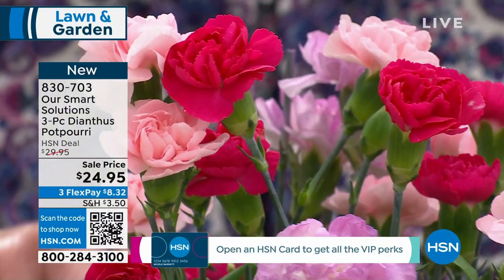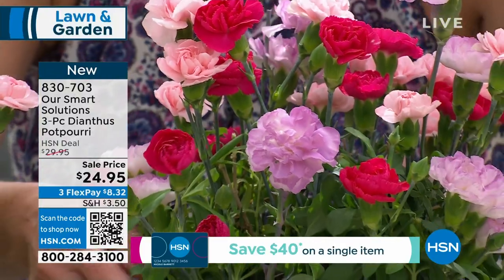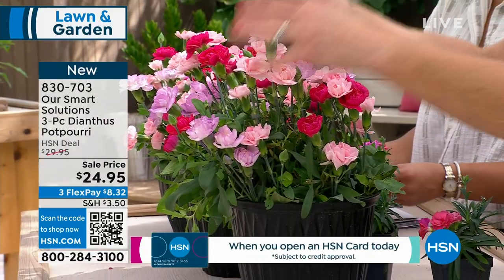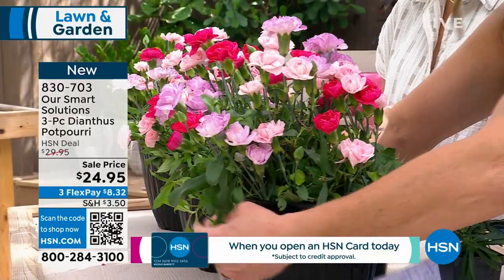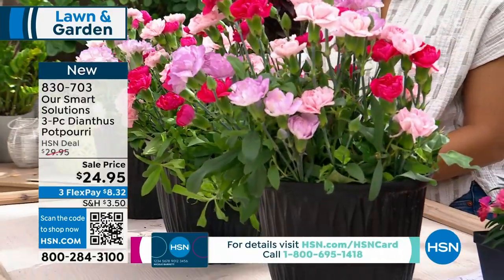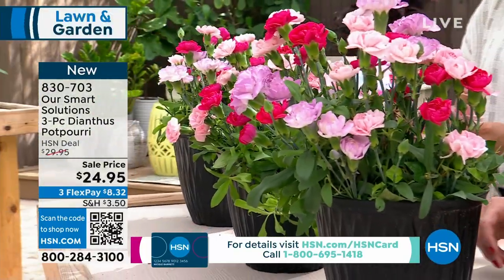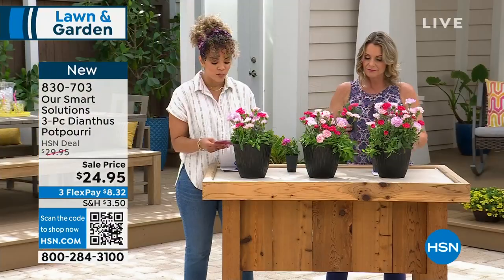You can have it at the front of a border, put it in a container, or use it as a spiller. We always talk about thrillers, spillers, and that big thriller. I love how the foliage kind of drips off the side of a container. It will ship to you in a two-and-a-half-inch pot.